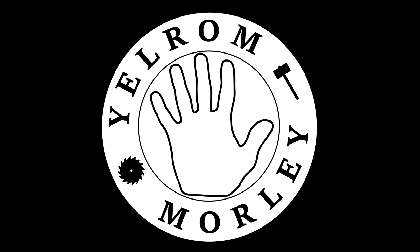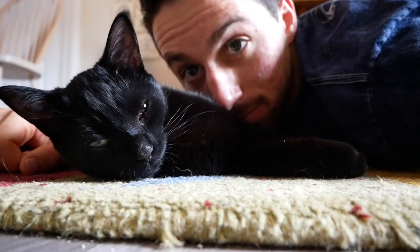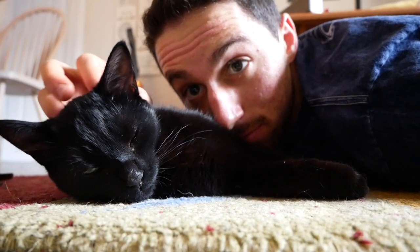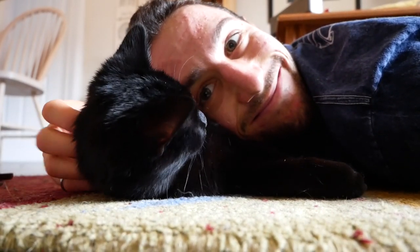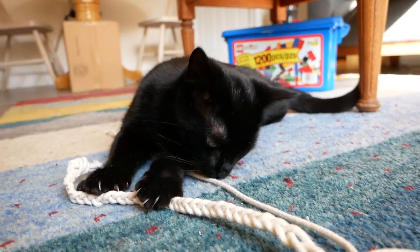We did the best thing you can do during quarantine - we adopted a kitten! This little bundle of joy is Penny. We found Penny last week through the Toronto Cat Rescue and when we saw her profile online, we immediately knew that she was the perfect cat for us.